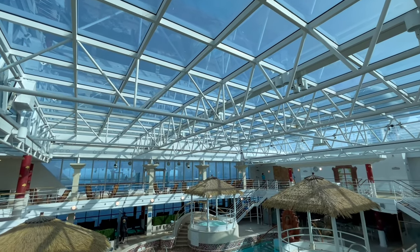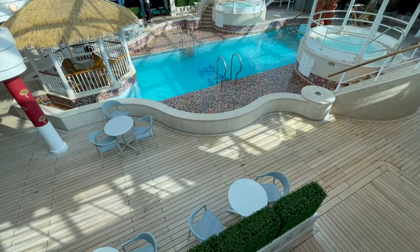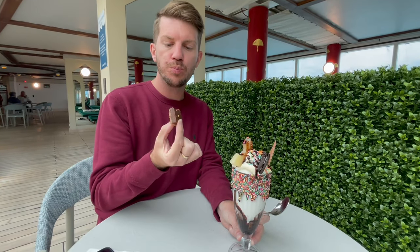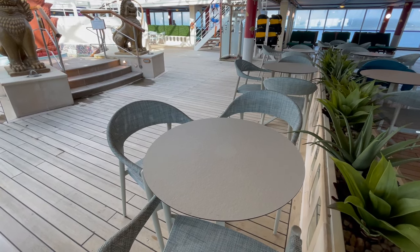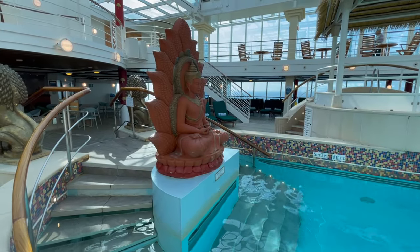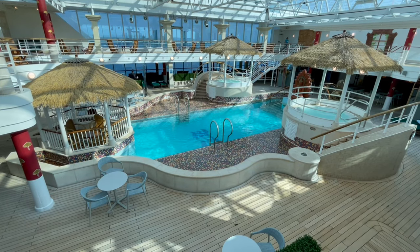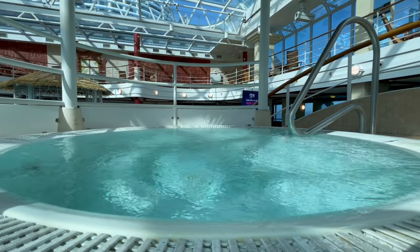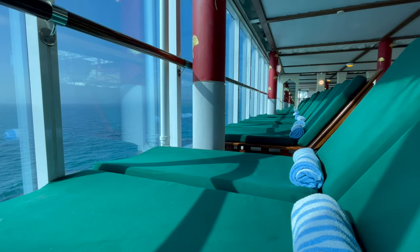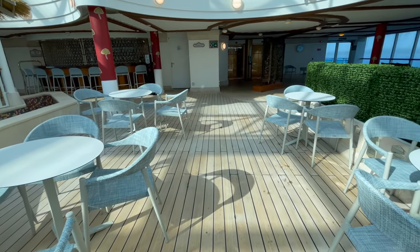As we move towards the aft of the ship on deck 14, we come to the Conservatory — Island Princess's indoor pool area. Located in the Conservatory is Swirls, where you can pick up gelato and premium desserts, with ample seating surrounding it. The focal area of the Conservatory is the Lotus Pool, which consists of a large pool and two hot tubs. As the Lotus Pool is under cover, it's the perfect spot for when the weather isn't that great. Surrounding the pool there are a number of tables and chairs as well as comfortable loungers. The Lotus Pool also has its own dedicated bar, the Lotus Bar, with ample seating available.